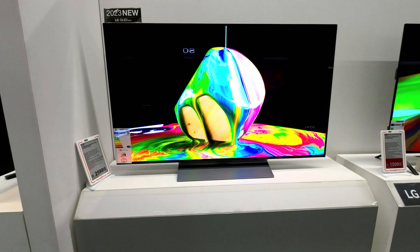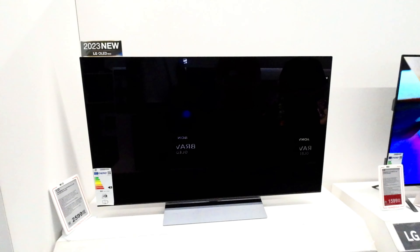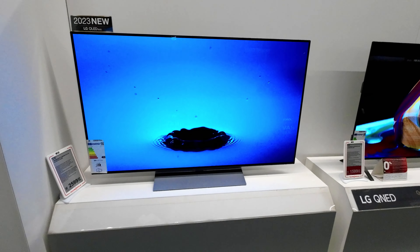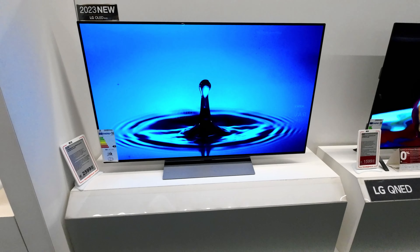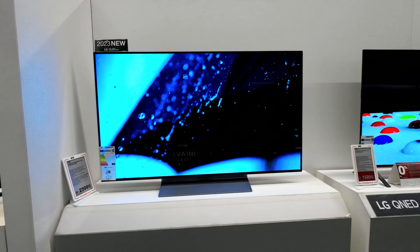The LG Evo C3 is designed to immerse you in a world of audiovisual splendor. With Dolby Atmos and Vision, it provides an audio experience that's as immersive as the visuals themselves. Moreover, features like variable refresh rate (VRR), G-Sync, and FreeSync enhance gameplay, delivering seamless, tear-free graphics for avid gamers.